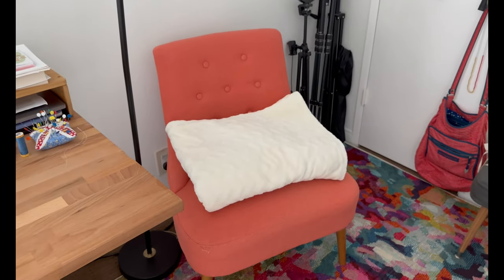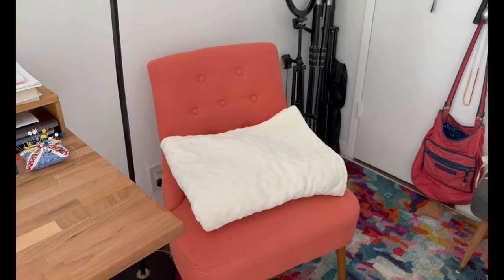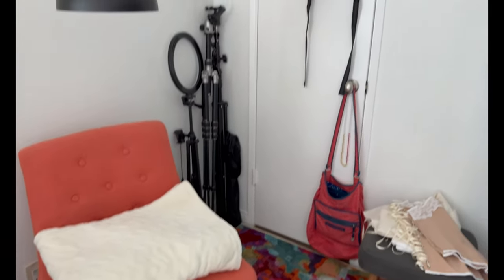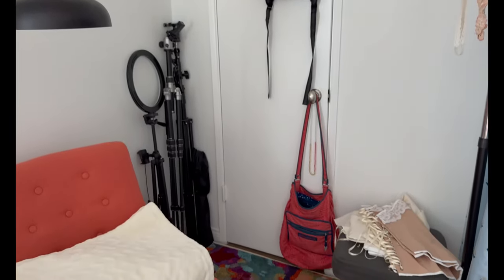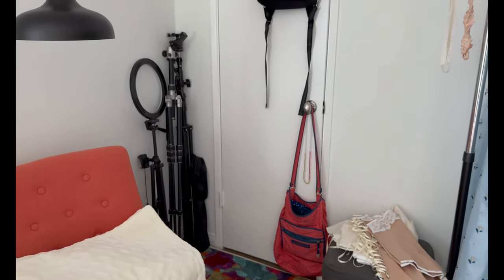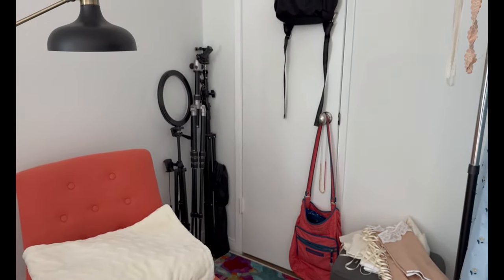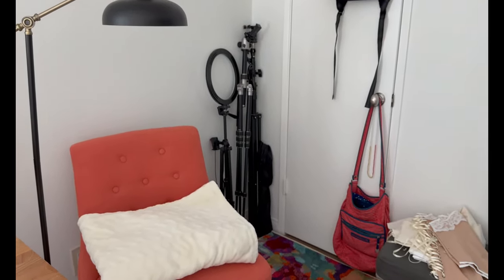That's my old office chair — it's just there for if my fiancé decides he wants to come and chat. I've got another walk-in closet there. I won't show you guys because it's not really organized yet, it's kind of a mess. And then all my tripods and lights and stuff are stacked in the corner.